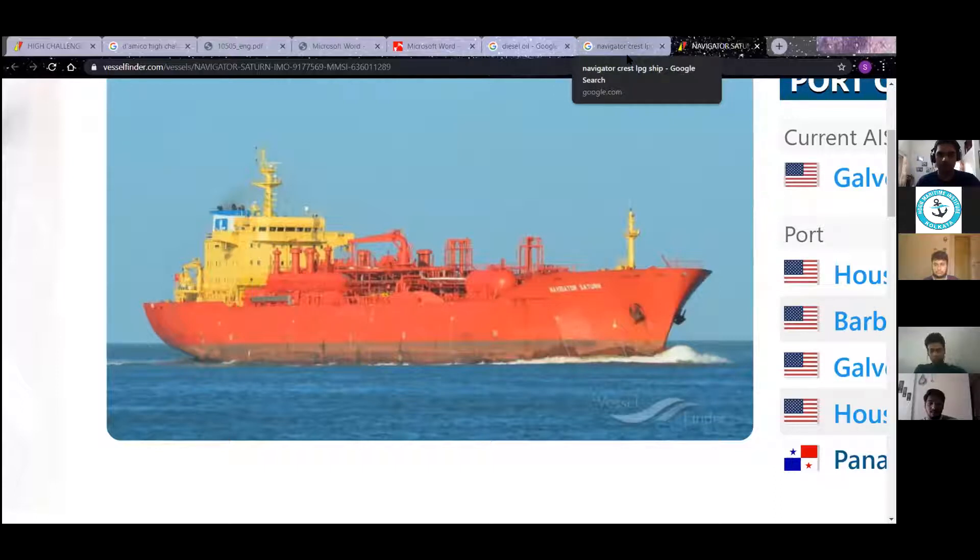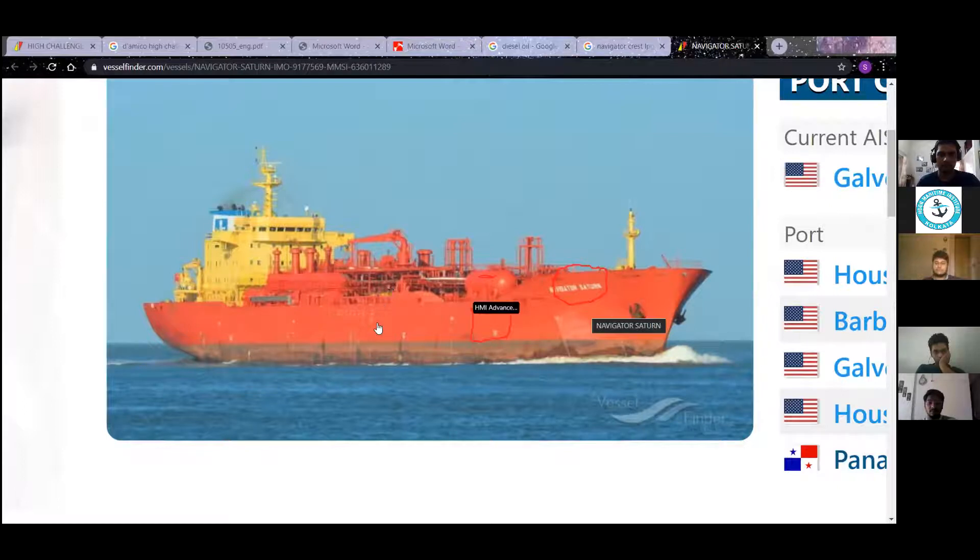So this is — you can see the deck tanks. Yesterday they were loading coolant in this deck tank. There is a deck tank somewhere here, a big deck tank that we will see. And inside they have these four holes, and each four tanks divided into port and starboard. So total eight wings.